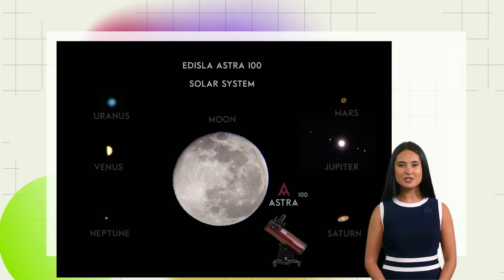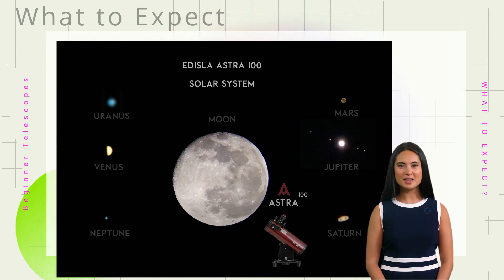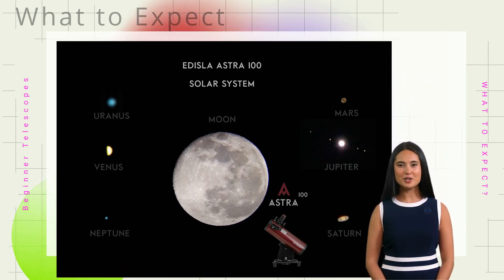Setting realistic expectations is vital for an enjoyable stargazing experience. The chart behind shows what you can expect to see using a beginner telescope like the Astra 100 on a wide-angle view. You can expect a breathtaking view of the moon's surface, Jupiter with its moons, Saturn with its ring, and some more details on Mars. On the other hand, if you observe from darker skies, you are likely to see eye-catching details not visible to the naked eye, such as bright galaxies, distant but cloudy nebulas, and sparkling star clusters.